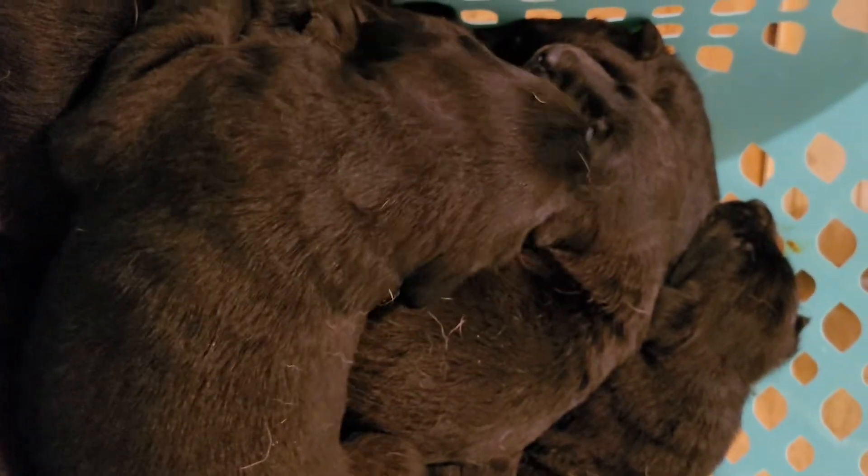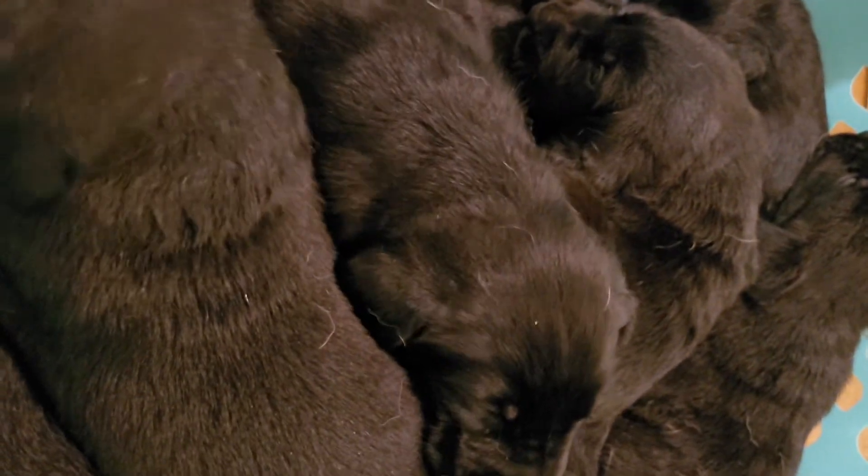You get one or two that are upset — they want to get back in, they want to see mom, they want to eat. But this is the safety litter. There are nine puppies in there and they are in a puppy pile.